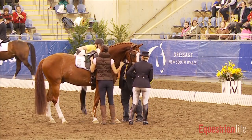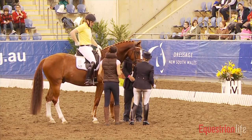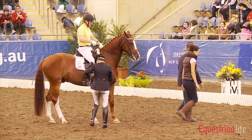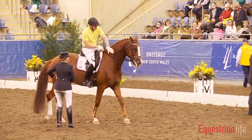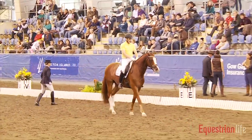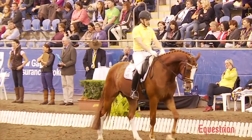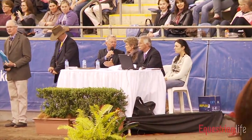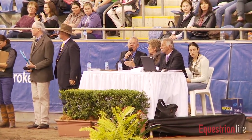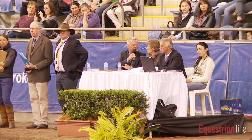For us as judges, this is maybe the greatest challenge — to bring into relation the quality which we see and the right ability to perform it. We always have to set aside, here and today, how the horse is. Even if we have the feeling this is a super horse that can do everything in the future, we as judges are not the buyers of the horse, we are not the trainers. We just have to judge what we see and bring the quality and the right ability into relation.